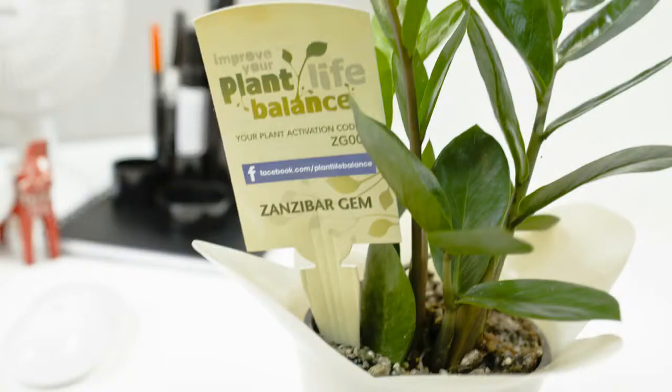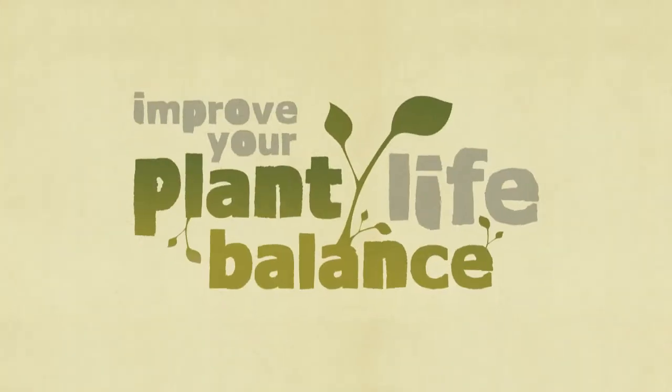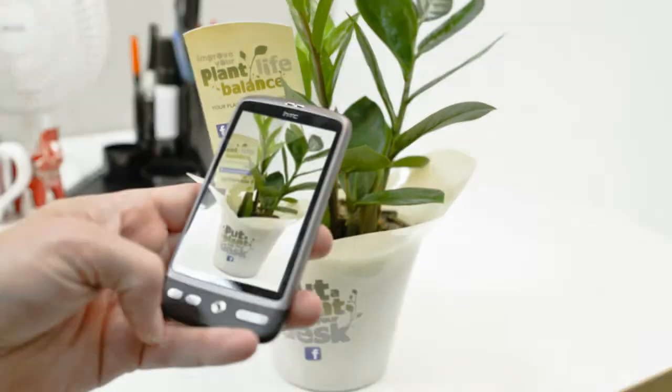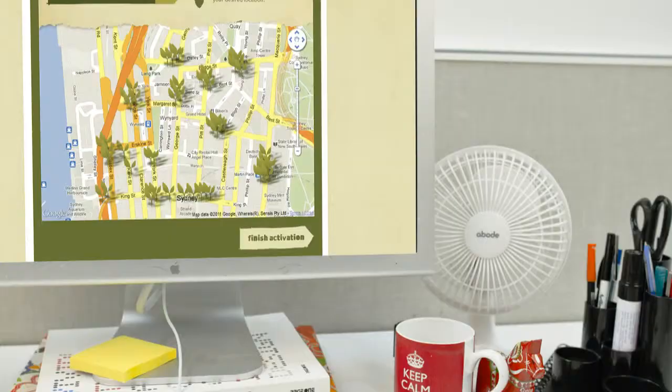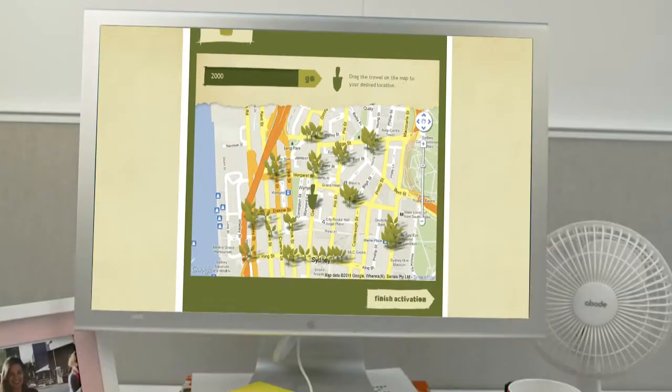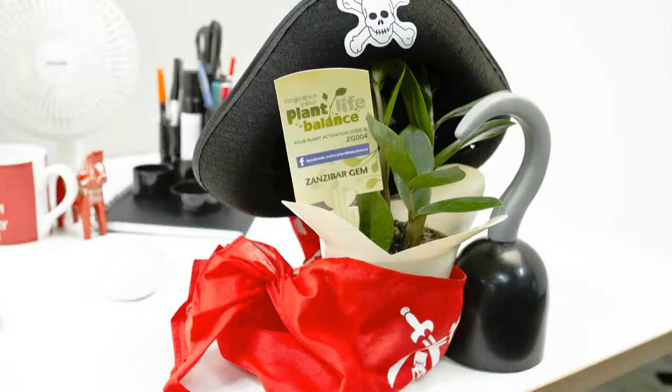Each plant handed out had a unique Facebook activation code that would drive people to our app. This experience would take users on a 10-week progressive engagement journey, customised to the exact plant type they received. By using the app, people could name their plant, upload a profile picture, plot its new home on a community map and enter weekly competitions like dress up your plant day.